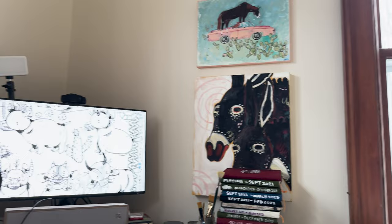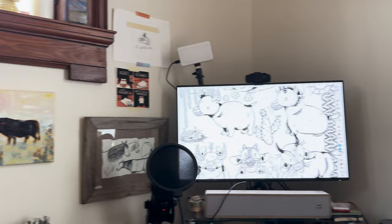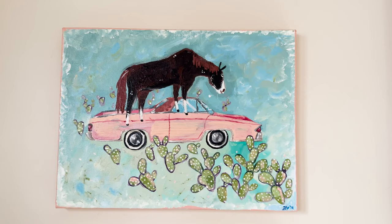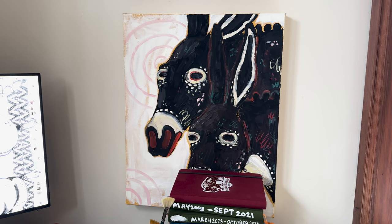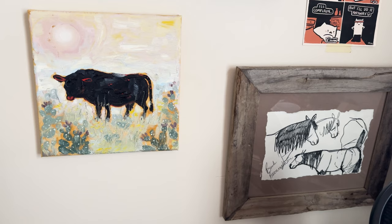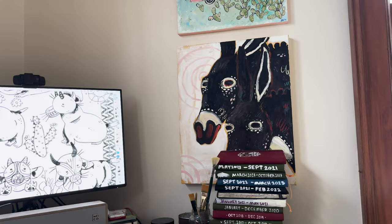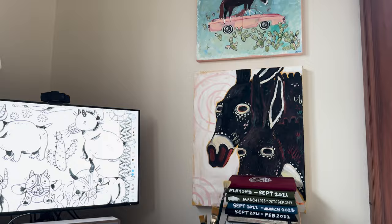I keep my old sketchbooks here to reference, though I really just need to put them away. I like to put my own art on the walls — I used to put other artists' work up, but now I try to keep just my own work because I get really in my head about other people's styles and get down on myself easily. Having my own work around makes me feel like 'oh yeah, I am an okay artist' and it surrounds me in my own good energy.